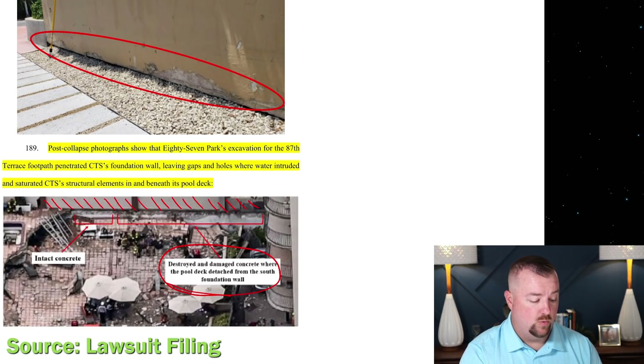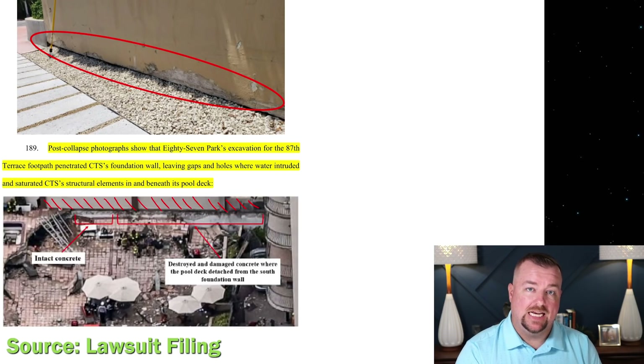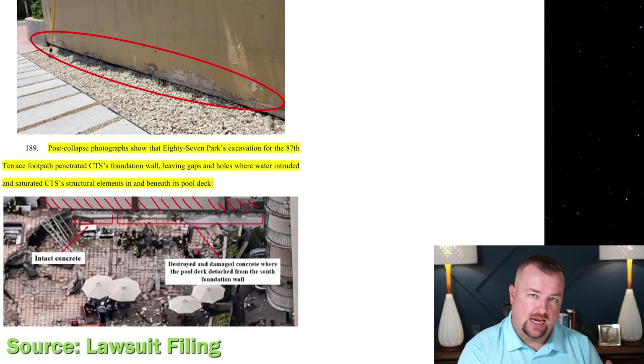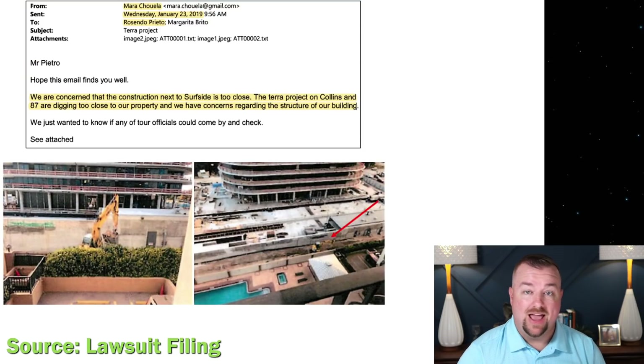They point out 'destroyed and damaged concrete where the pool deck detached from the south foundation wall.' This is very interesting because they're making a concrete connection between the south wall of Champlain Tower South — which was physically abutting the 87 Park construction work — and showing that the slab disconnected from this wall during the collapse, almost alleging that this may have been the initiating location and cause.